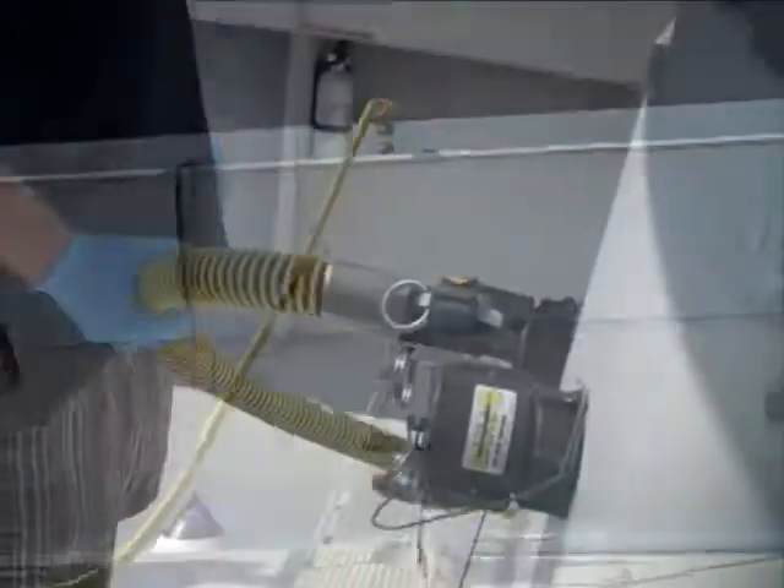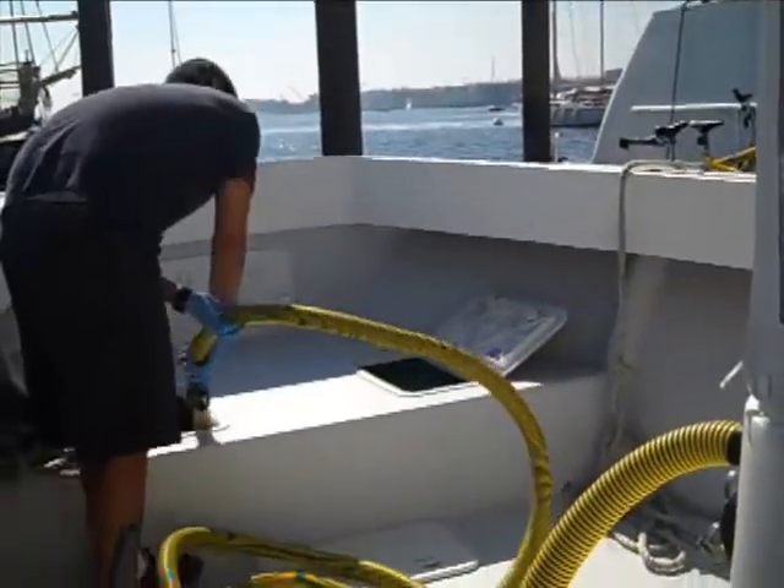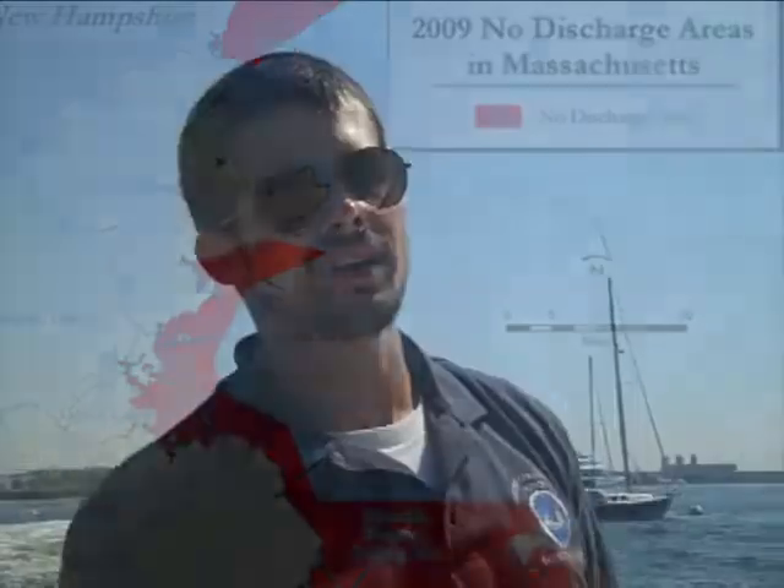Before boats like this were around and a no-discharge area had not been declared here in Boston Harbor, boats like that would just be able to pump out up to 500 gallons. We just pumped out 300 gallons, so that would have been 300 gallons of pollution into the harbor.